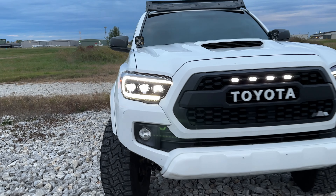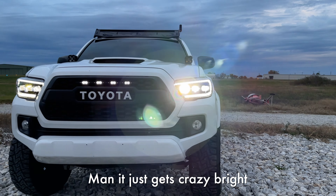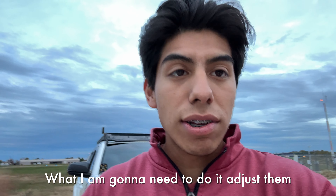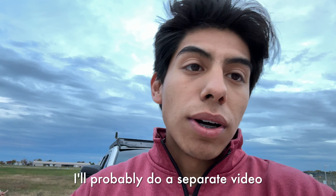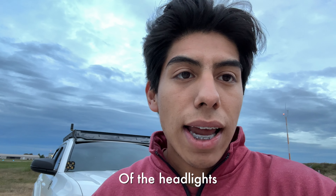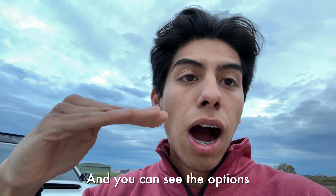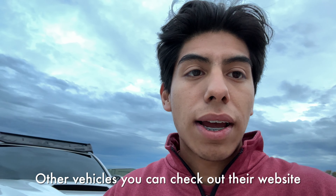Let me demonstrate how bright the high beams are — these two projectors get brighter, which is super neat. With the headlights I will need to adjust them so that when I'm driving on the road I'm able to see clearly — I'll probably do a separate video on that adjustment. For now I just wanted to show a rundown of the headlights. I'll put a link in the description so you can see all the options they have for Tacomas and other vehicles — check out their website for all their lighting options.